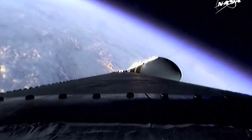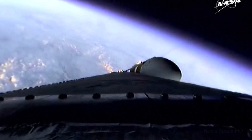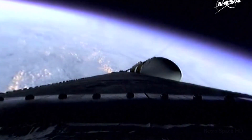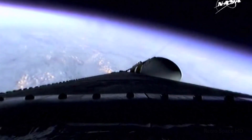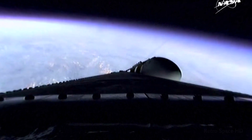Two minutes, 35 seconds in — still looking good. Coming up on the two minute, 43 second mark. The Delta IV Heavy vehicle now weighs just one half as much as it did at launch, running propellant at the rate of 4,744 pounds per second.